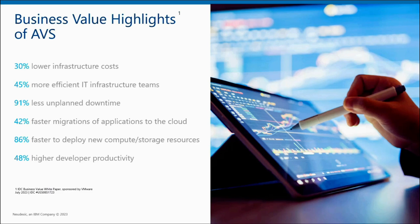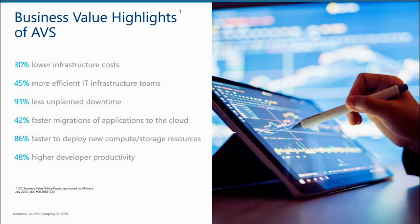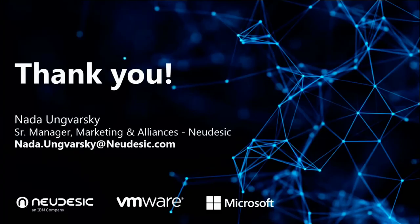Now turning it back to Nada to close out. Before we sign off, I'll be sending a follow-up email that will include copies of today's webinar recording, the slides that Justin, Justin, and Josh presented, and some additional information on our Jumpstart offer. If you have any questions or would like to schedule a one-on-one conversation around AVS or learn more about our four-week Jumpstart, please reach out — my email address is on the screen. Thank you so much for joining us today. Have a good one.